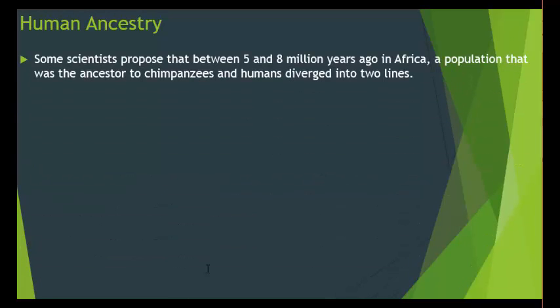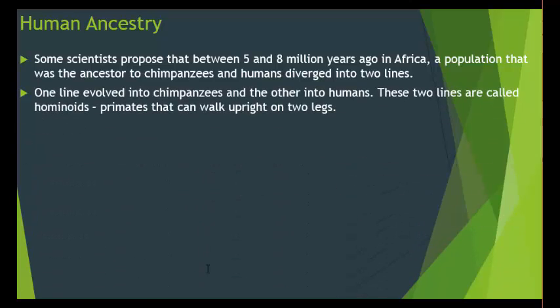Some scientists proposed that between 5 and 8 million years ago in Africa, a population that was the ancestor to chimpanzees and humans diverged into two lines — meaning they split apart. One line evolved into chimpanzees and the other into humans. These two lines are called hominoids: primates that can walk upright on two legs. Because we diverged from a common ancestor, that's why the DNA is very similar and why we're classified as cousins.